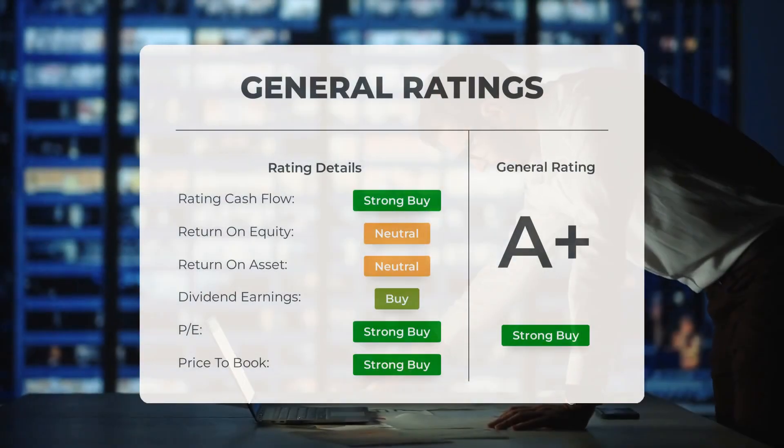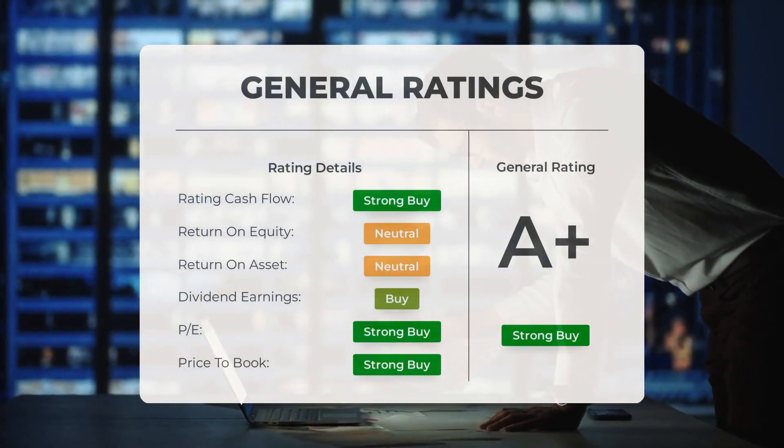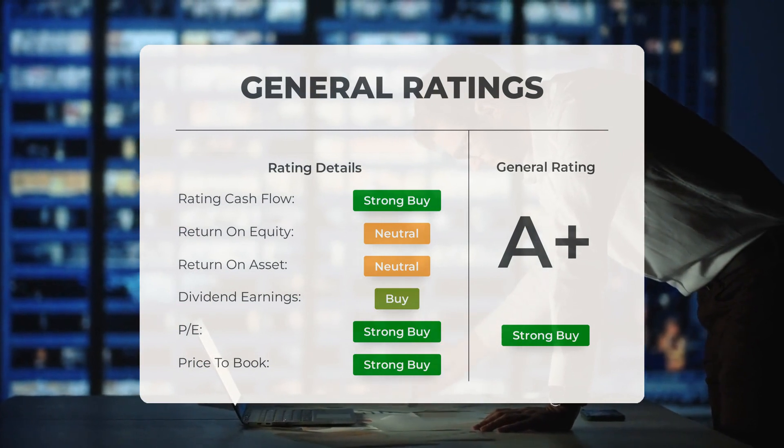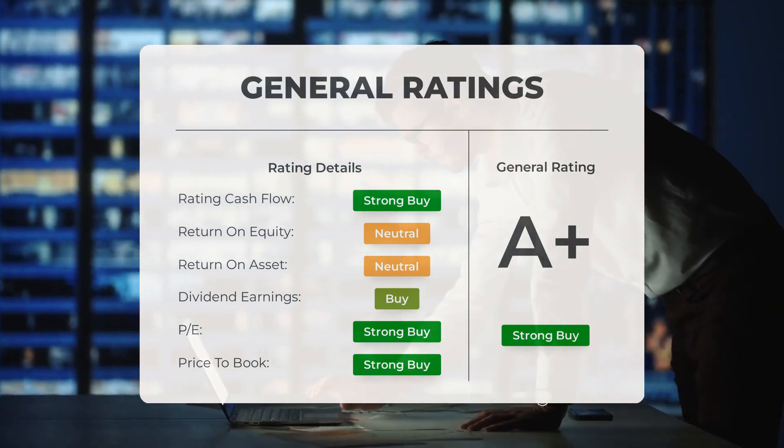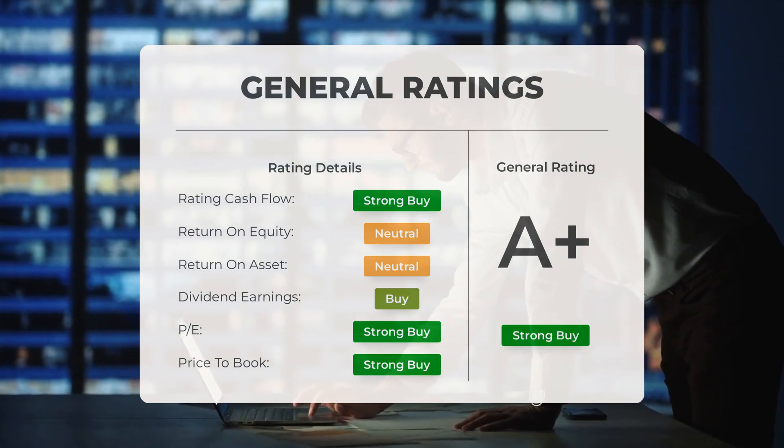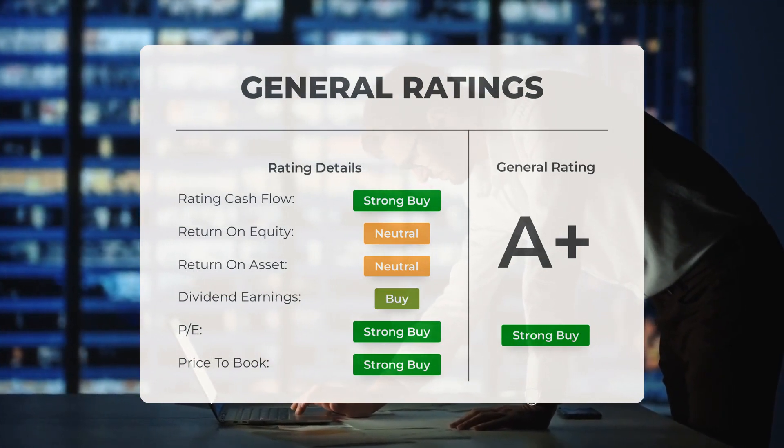Analysts have given Li Auto stock a general rating of strong buy. They have also rated the P/E ratio and price-to-book as strong buy. However, when it comes to return on investment, the analysts have given the stock a rating of neutral.